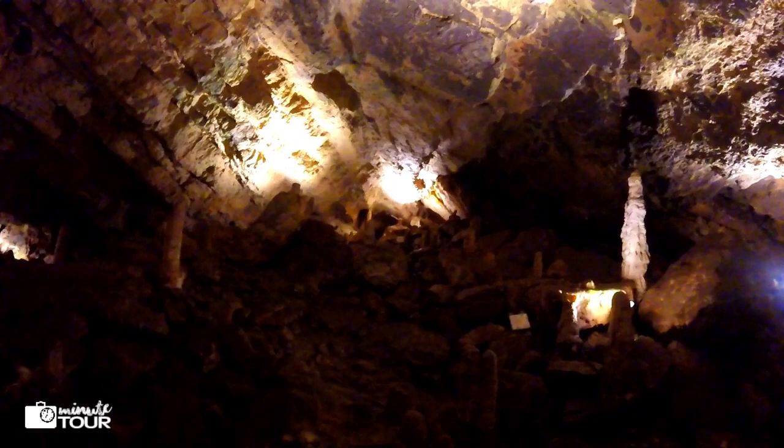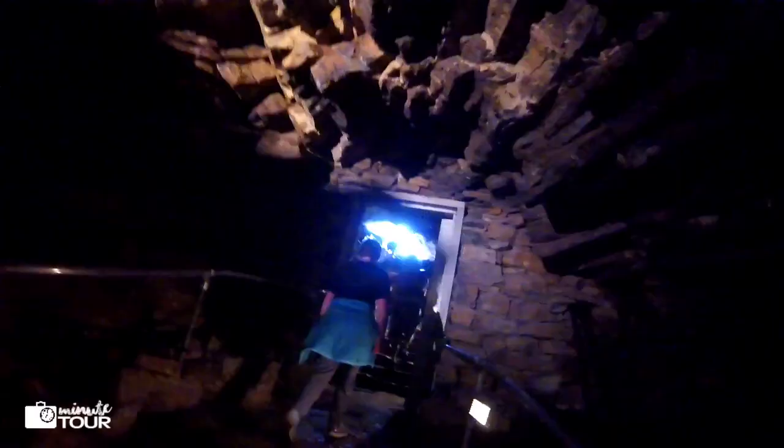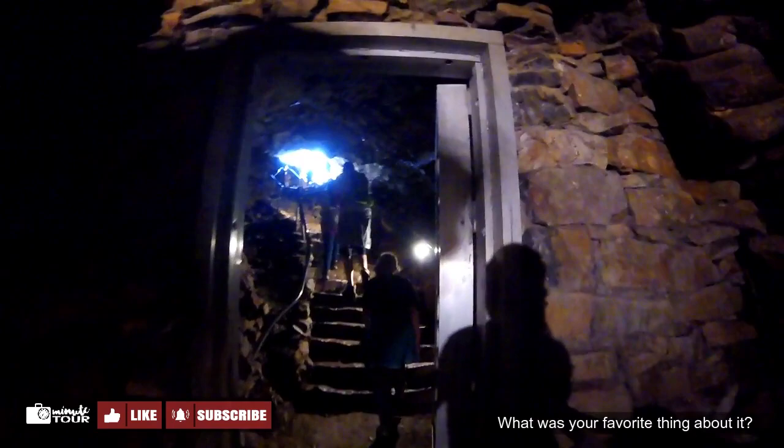Have you been to Minnetonka Cave? What was your favorite thing about it? Leave your comments below — I love hearing from you. And stay tuned for more outdoor adventures.